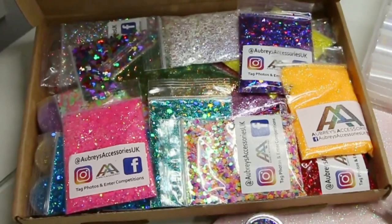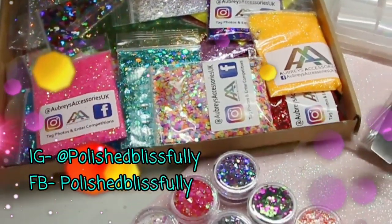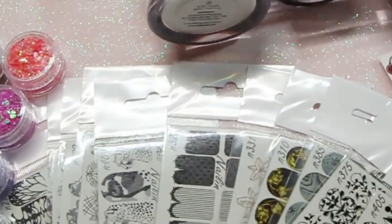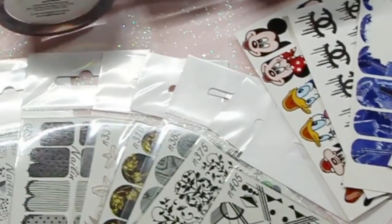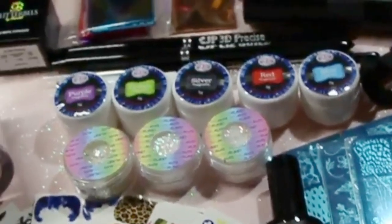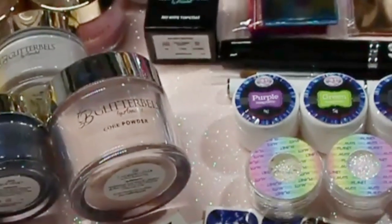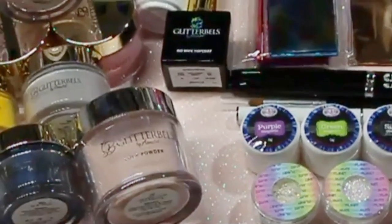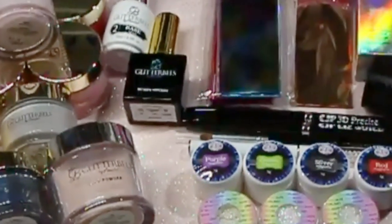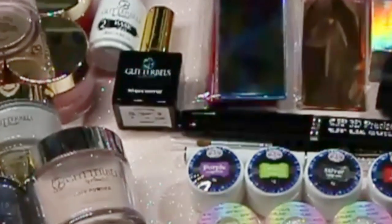Welcome back, nail fiends! I'm sorry that I've been missing but I am now back. Today I'm going to be sharing my haul that I've been collecting over the past few weeks. As you guys know, I took a little break from YouTube for personal reasons, but everything is getting slowly back into order. I've accumulated quite a bit, so this video is definitely going to be a long one.